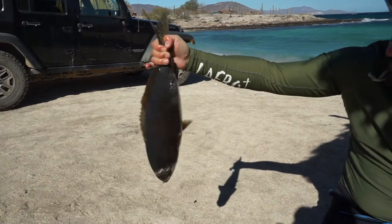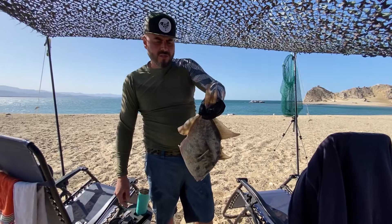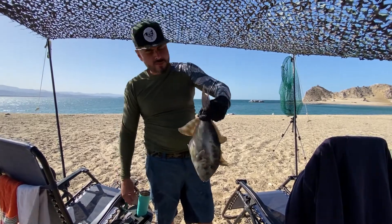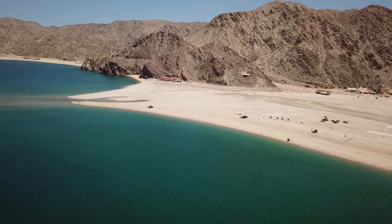We got in today with the paddleboards and did some fishing — caught some fish. Tomorrow we're going to do some snorkeling and check out the rocks out there to see what we can find. Gonzaga Bay is a huge bay.